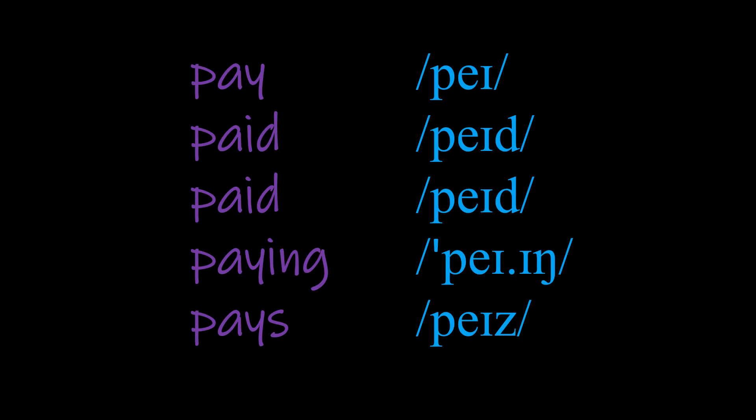Paying has that -ing ending. Take care to stress the first syllable — pay is stronger than -ing: paying. And then our third person — even though it's written with an s, because pay ends in a vowel which is voiced, the s is realised as a voiced z sound. So it's pays, pays.